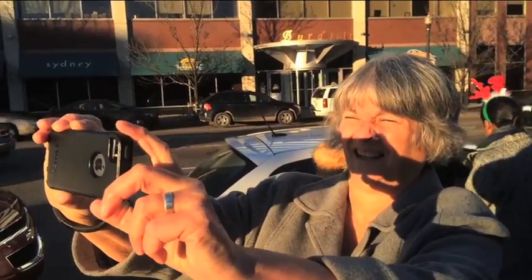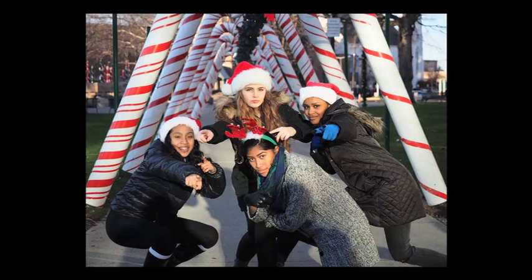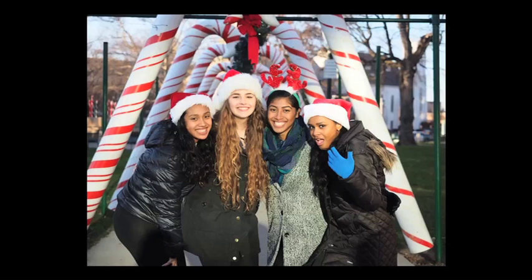Find some really nice light, Mark told me. I found that moving just a few feet in one direction or another could make a huge difference. Yes! Nice light. Good composition.